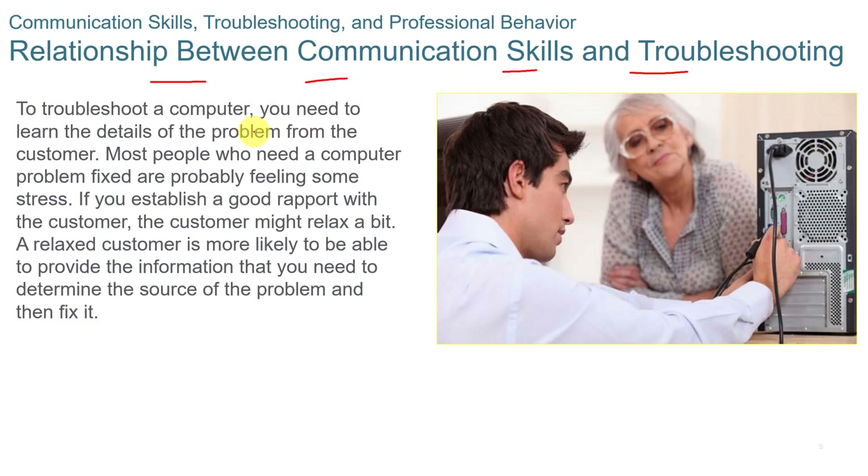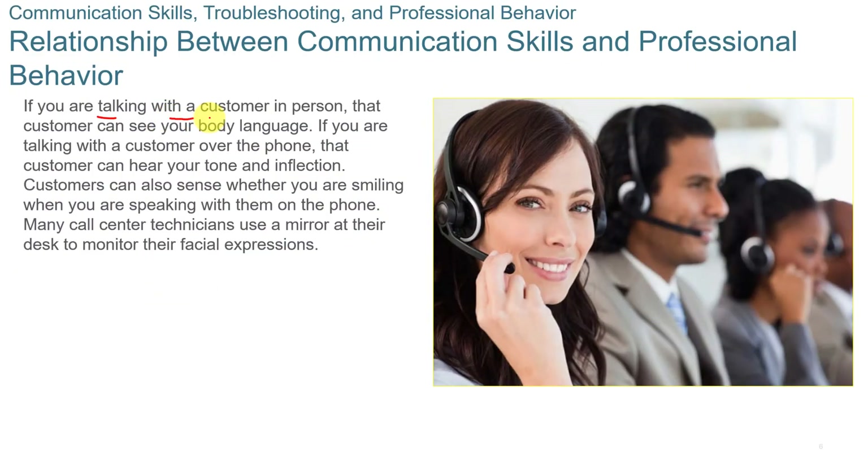Communication skills and troubleshooting skills are closely related for an IT technician. You need to troubleshoot a computer, but you also need to learn the details of the problem from the customer. Most people who need a computer problem fixed are probably feeling a little stressed out because their computer is down, so you need to establish a good rapport with the customer, make them feel relaxed, and try to get the information needed to repair the computer quickly.